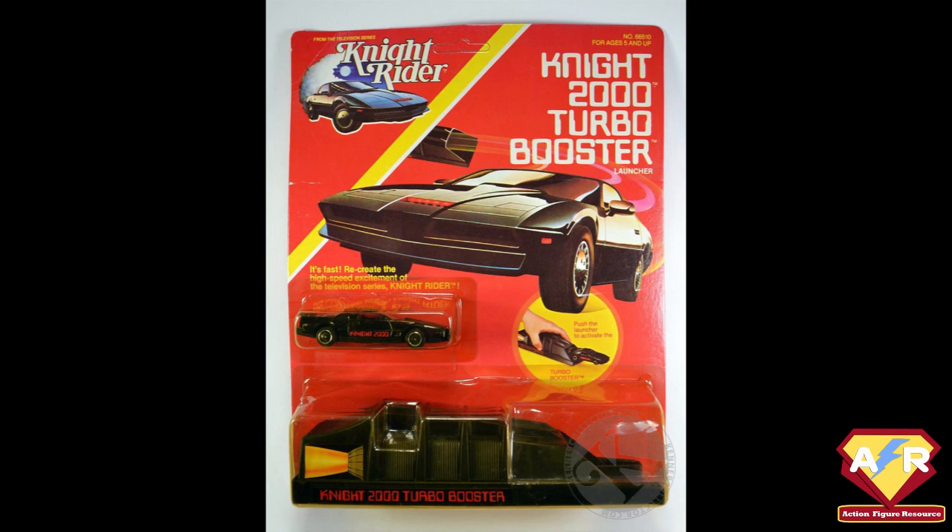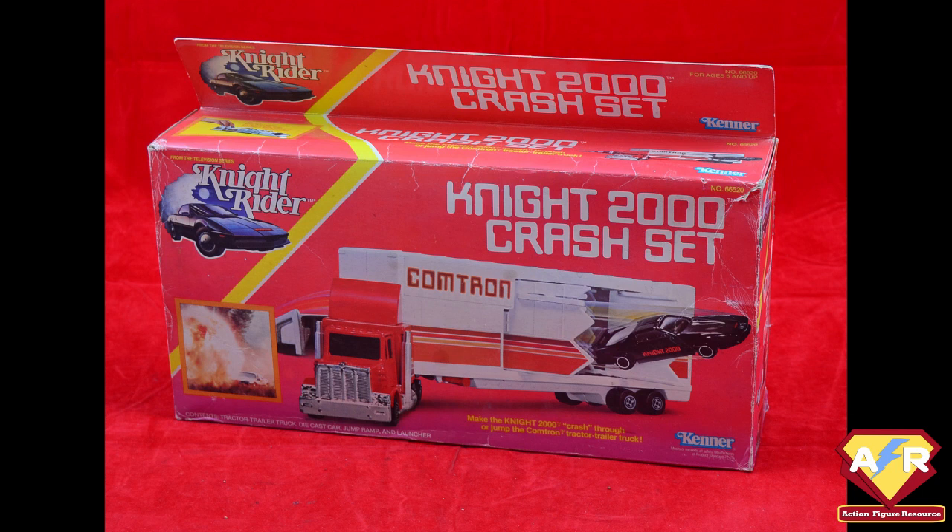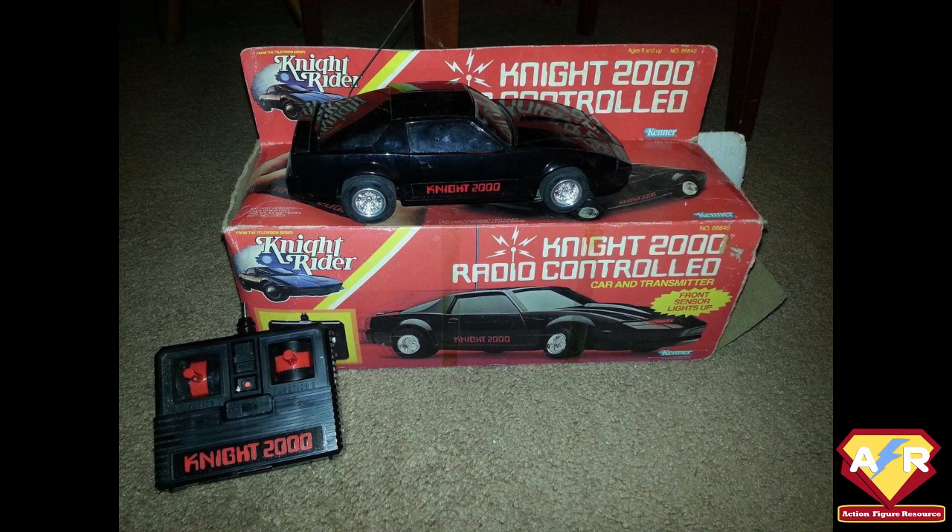The series was called Knight Rider, but the car itself was referenced on all boxes as the Knight 2000. Adding '2000' to something was a futuristic affectation of the 80s and 90s that was naturally knocked on the head when the millennium rolled around. Most of the vehicles in this series are relatively easy to find on the secondary market. They were well played with at the time, which means that sealed, they command a premium price, often selling for between $100 and $300. Even loose, these small plastic cars often sell for around $50.